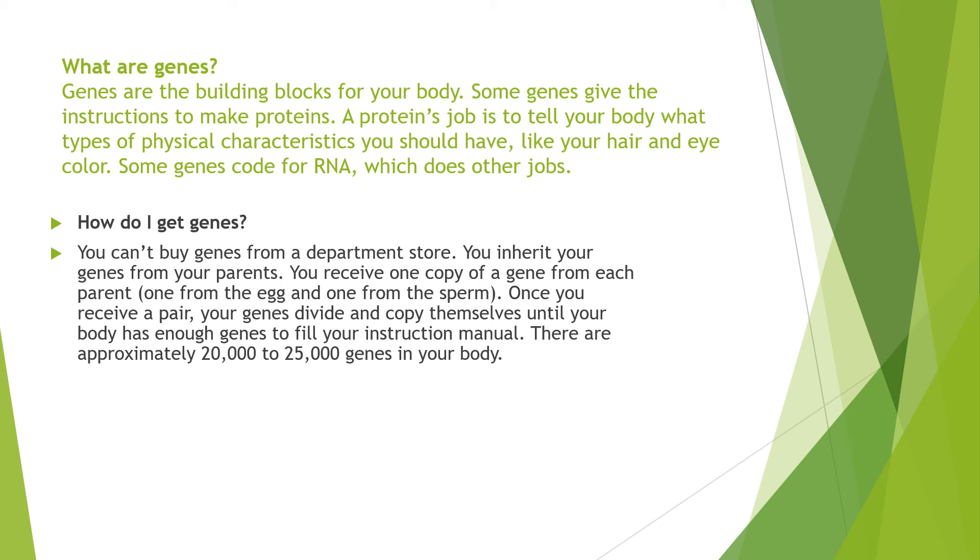So how do you get genes? You inherit your genes from your parents. You receive one copy of a gene from each parent — one from the egg and one from the sperm. Once you receive a pair, your genes divide and copy themselves until your body has enough genes to fill your instruction manual. There are approximately 20,000 to 25,000 genes in your body.